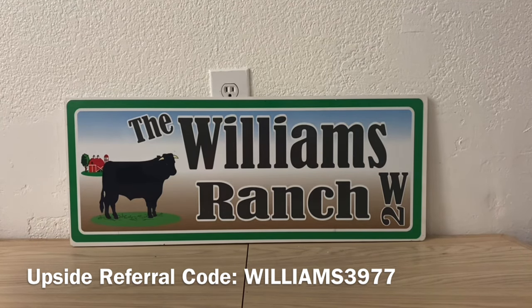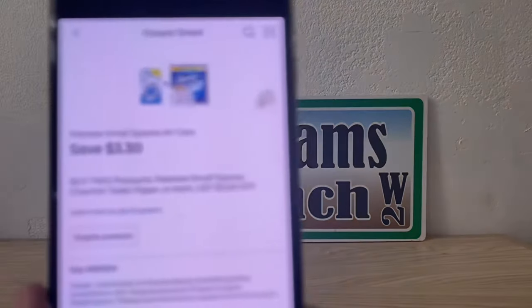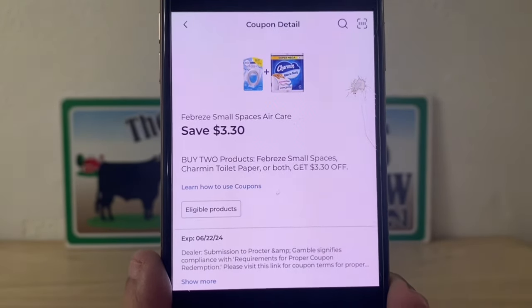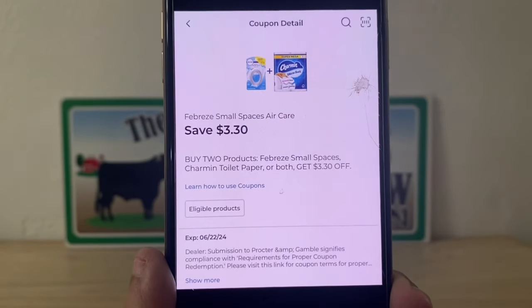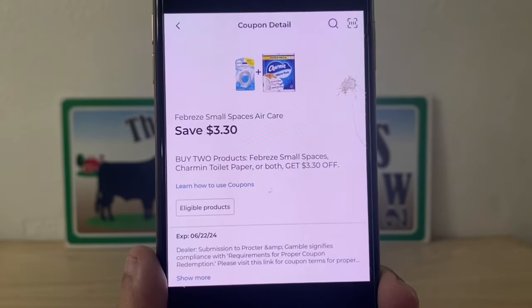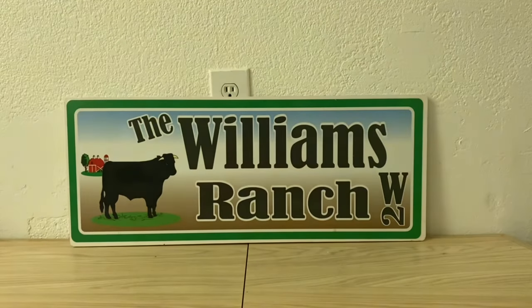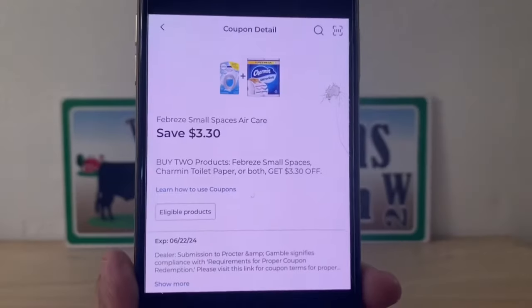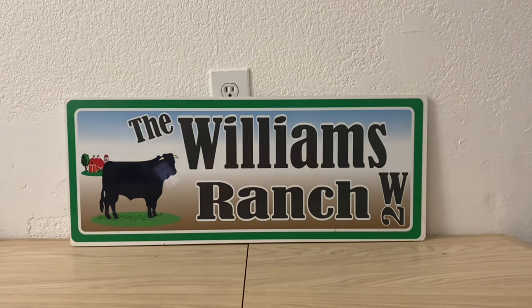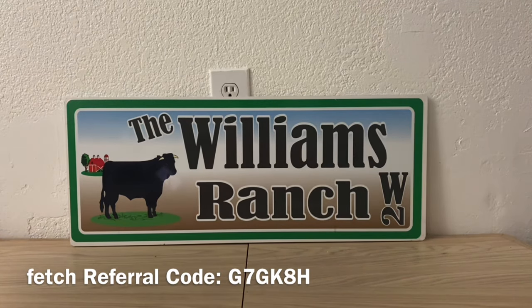What we're going to be looking at is this digital coupon right here — the Febreze Small Spaces Air Care. Save $3.30 when you buy two products: Febreze Small Spaces or Charmin toilet paper, or both. It's one heck of a deal if you need to stock up on your Febreze products, or you can utilize this digital coupon if you pick up Gain-scented Febreze products and want to make a scenario for your $5 off $30 Gain Dollar General store coupon, stacking that manufactured coupon to get a very low out of pocket.